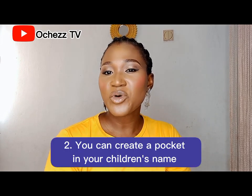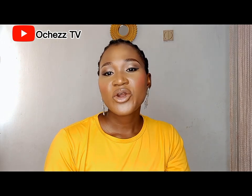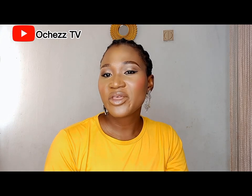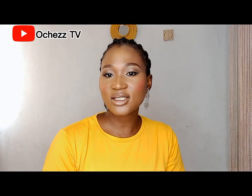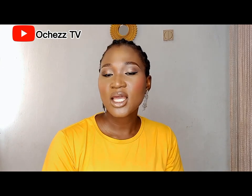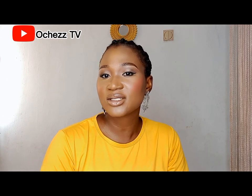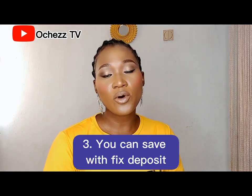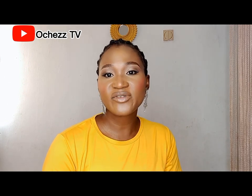So you can create a pocket in your children's name and save money for them. You can create a pocket to save money towards school fees, Christmas clothes, birthday parties, etc. You can also set a target to save towards a particular project like a house, car, or wedding, and earn a percentage from your savings.